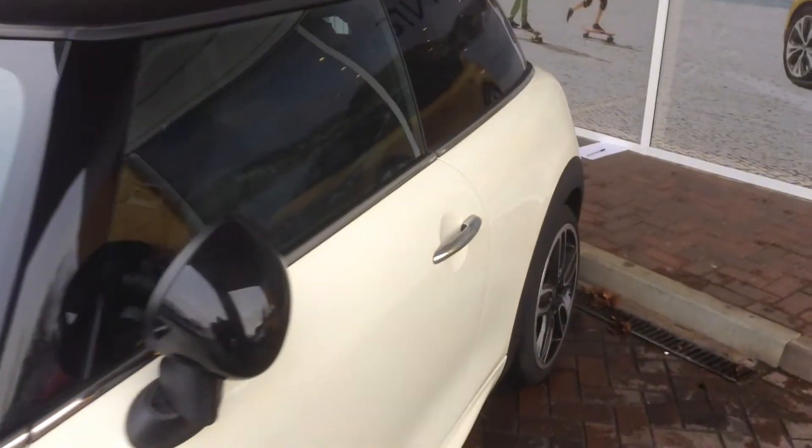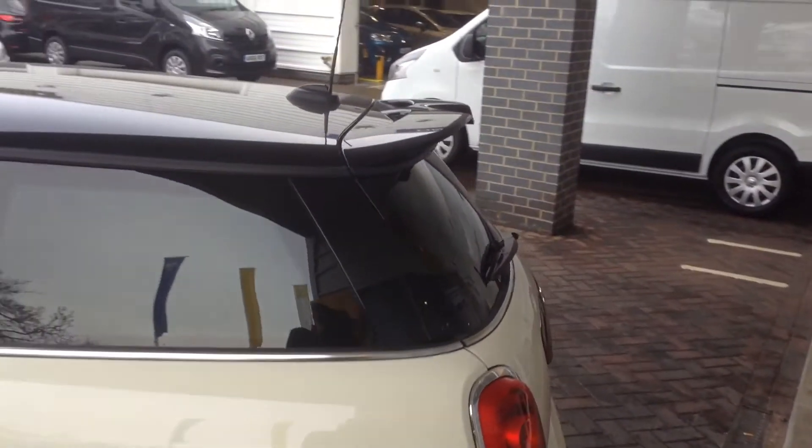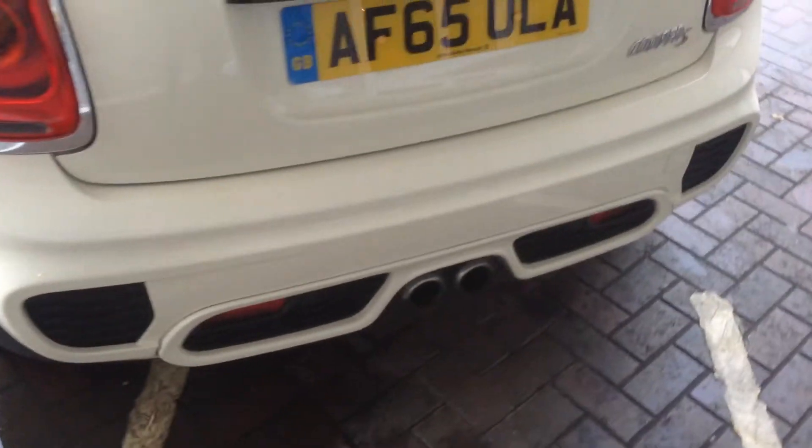As we move on round to the boot, you can see the nice big large spoiler on the back there, and the body kit continues round at the back with the twin exhausts.